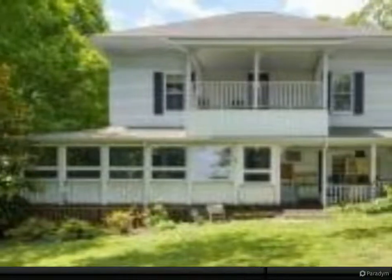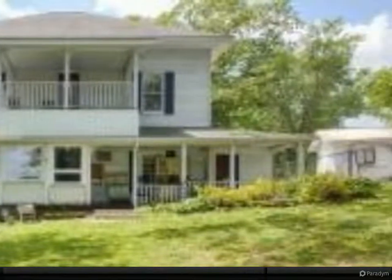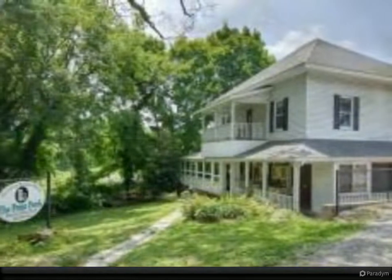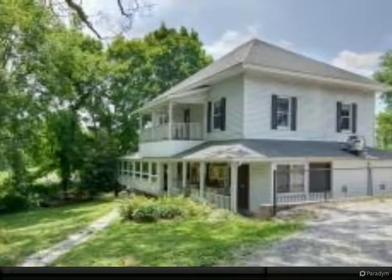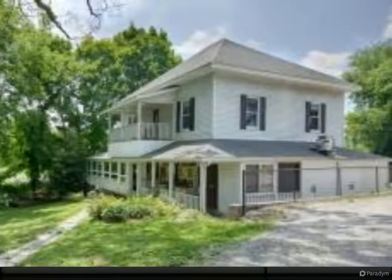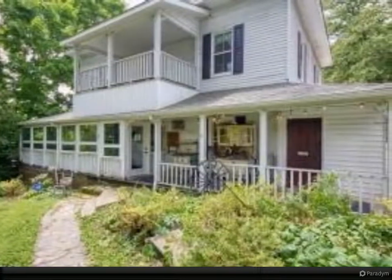Gorgeous historic home with second parcel — bring your entrepreneurial dreams to life in this 2,200-square-foot house with a wraparound porch, hardwood floors, and a charming tree-filled yard. Endless possibilities — can be used as a residential home with the alluring beauty of yesteryear.